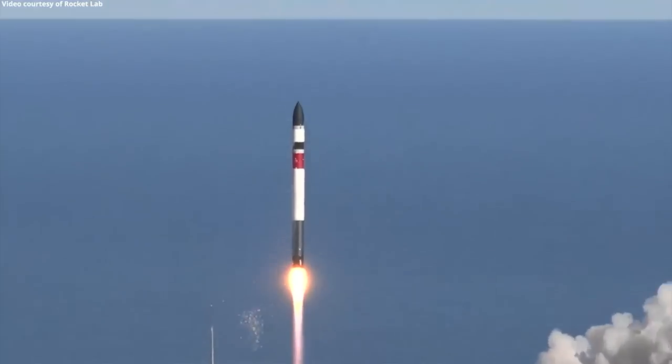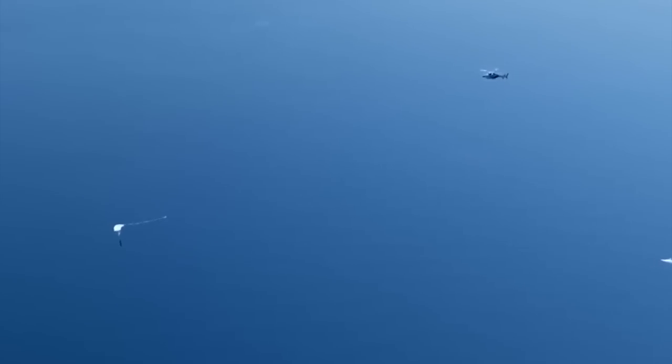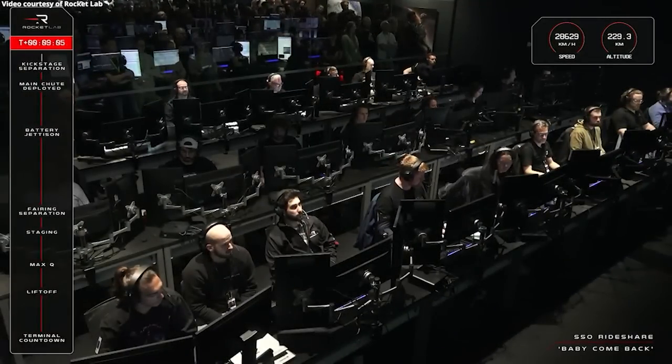The successful satellite launch and booster recovery demonstrate Rocket Lab's commitment to advancing space exploration and pushing the boundaries of rocket technology. With each mission, the company strengthens its reputation as a reliable player in the satellite launch industry.